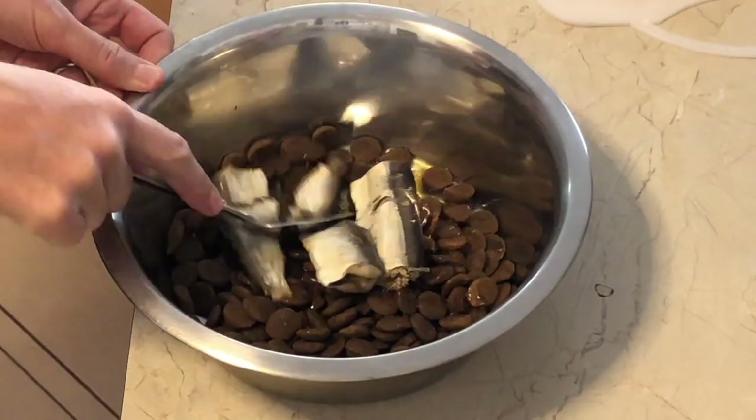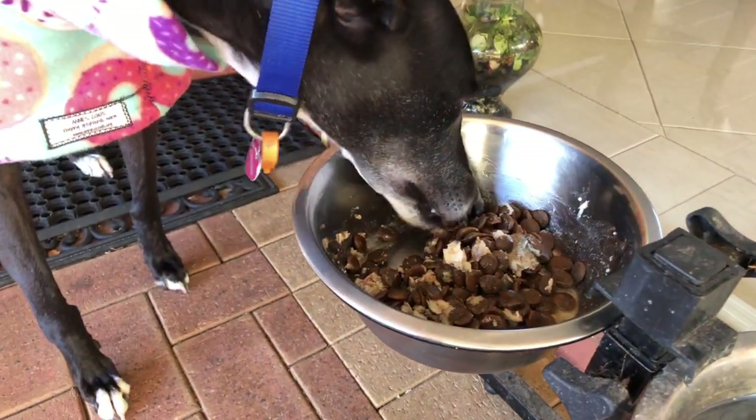Greyhounds don't have oil naturally in their coats like other dogs do, which is great because that means they're not smelly like other dogs can be. But it does mean you need to add oil to your greyhound's diet. I usually give her for breakfast a tin of sardines in olive oil, and some kibble.